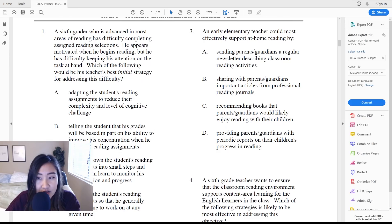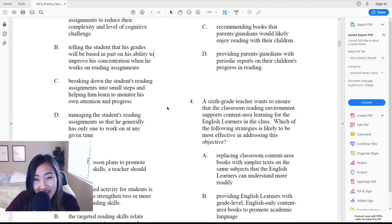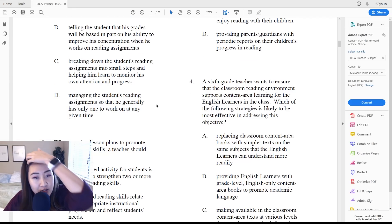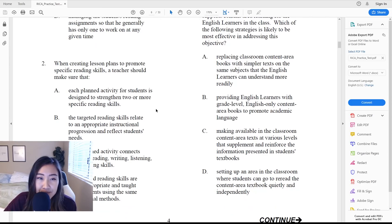Because he's in sixth grade and advanced in most areas of reading, we know that A is not it — A is basically saying we need to reduce how complex the reading is, but he should be okay. I wouldn't pick B because telling the student his grade will be based on his ability to improve his concentration is more of a threat. C — breaking down the reading assignments into small steps so he can monitor his own progress — is a great answer because you're helping the student and giving him tools to pay closer attention and chunking what he needs to read. D feels like it's doing too much for him by only assigning one thing at a time when other kids are doing multiple. The answer is C.